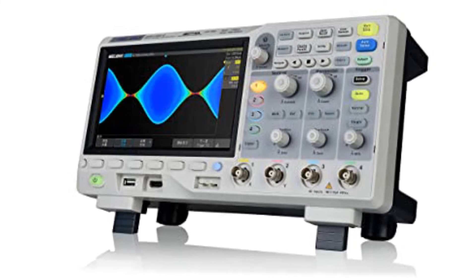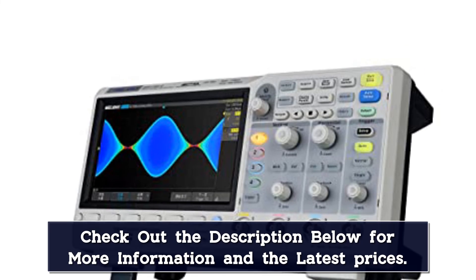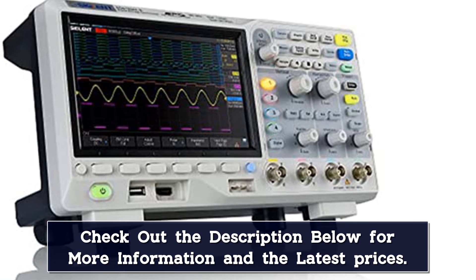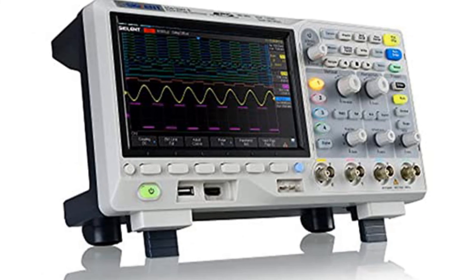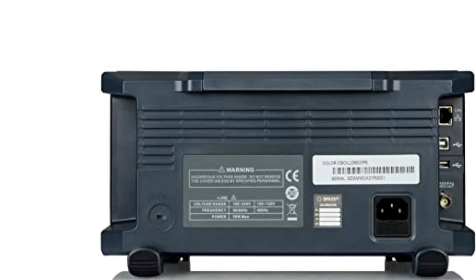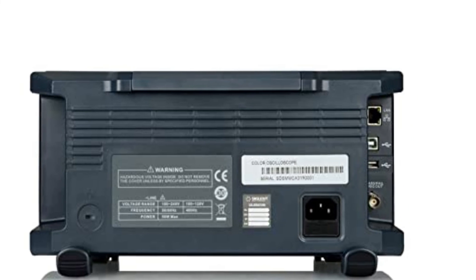Side note: the bode plot function requires a Sigilent SDGX or SAG-1021 function generator. It also has Search and Navigate functions, as well as web-based browser remote control, optional Wi-Fi dongle, and optional MSO capability. With so many features, the Sigilent SDS-1104XE is one of the best oscilloscopes for hobbyists on the market.